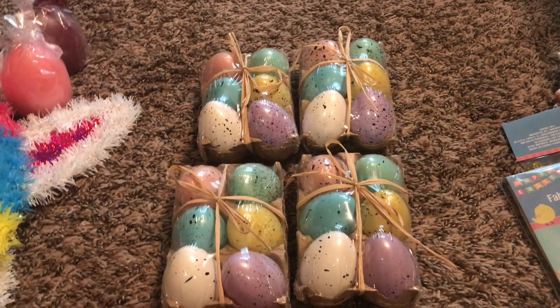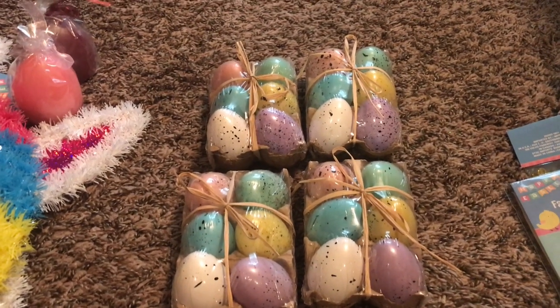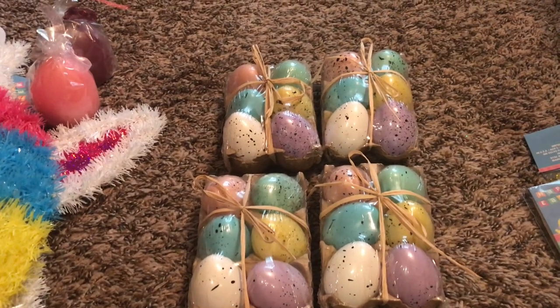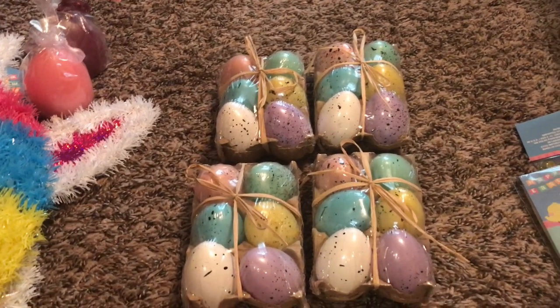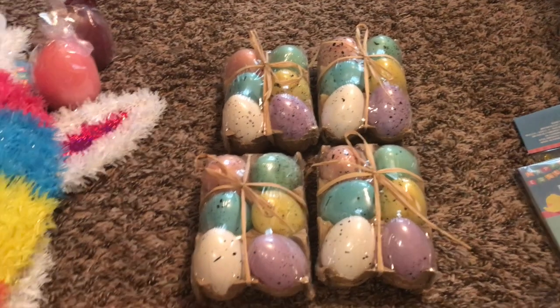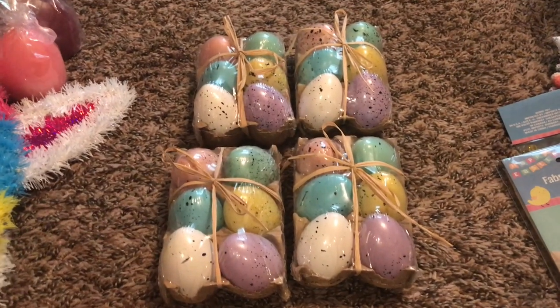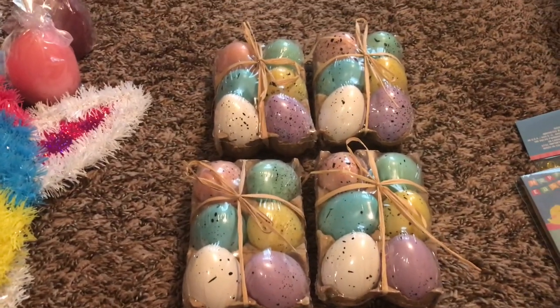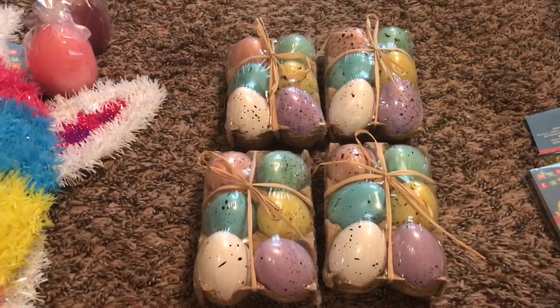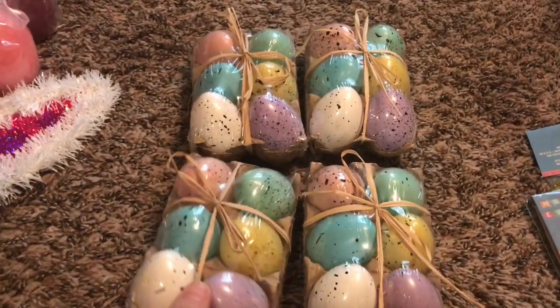it's been a good minute again since my last Dollar Tree haul. Still trying to get my stuff together. Just got done watching the movie Milk with Sean Penn that I got at the dollar store a few weeks ago. Really, really good movie, just so y'all know. If you guys did find that dollar movie at the dollar store, it was really good if you haven't seen it yet.